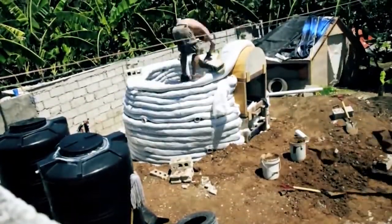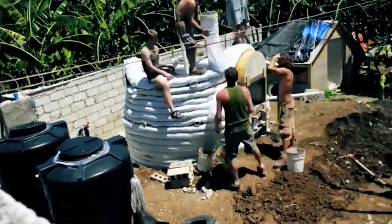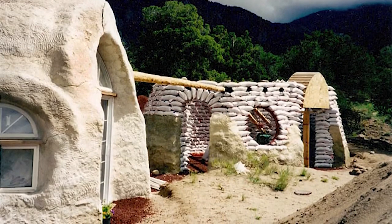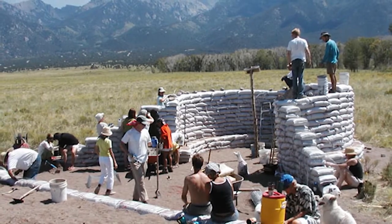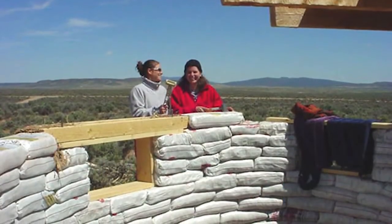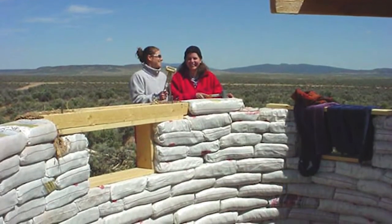For permanent housing, the bags are usually covered with plaster for protection, which also doesn't cost very much. Earthbags have a tremendous advantage of providing either thermal mass when filled with soil, or insulation when filled with lighter weight materials such as crushed volcanic stone, perlite, vermiculite, or rice hulls.